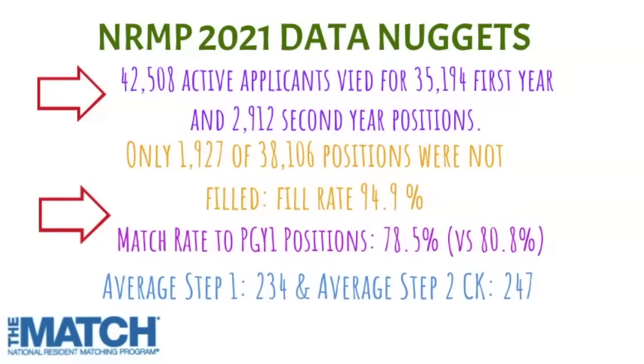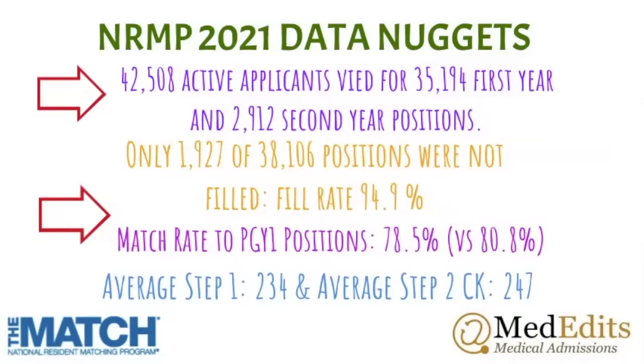The match rate to PGY-1 positions was 78.5%, down nearly two percentage points versus 2020. This is important because it shows that competition to match is increasing — the number of residency applicants is rising while the number of residency positions is staying the same. The average Step 1 score for matches in 2021 was 234, and 247 for Step 2CK, with those numbers much higher for more competitive specialties.